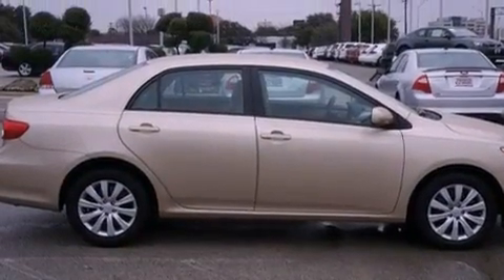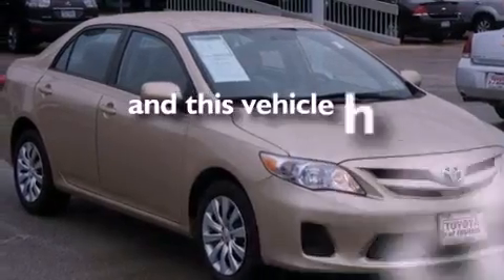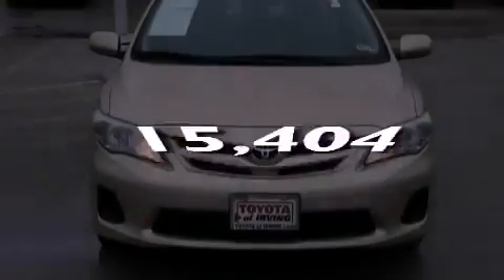Additional features include a passenger side vanity mirror, rear impact crumple zones, and air conditioning. This vehicle has fewer than 16,000 miles on the odometer.